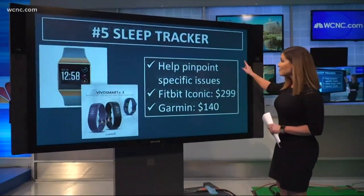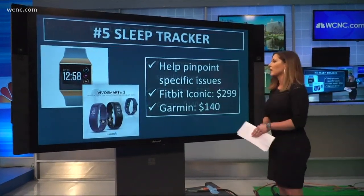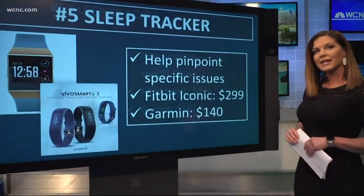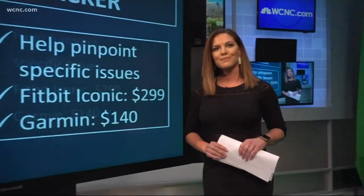And finally, a sleep tracker. These can really help you pinpoint specific issues, specifically those sleep trackers with heart rate monitors. A couple to look at: the Fitbit Iconic runs around $299. Garmin also has a version, the VivoSmart 3, which will run you about $140. Happy sleeping.